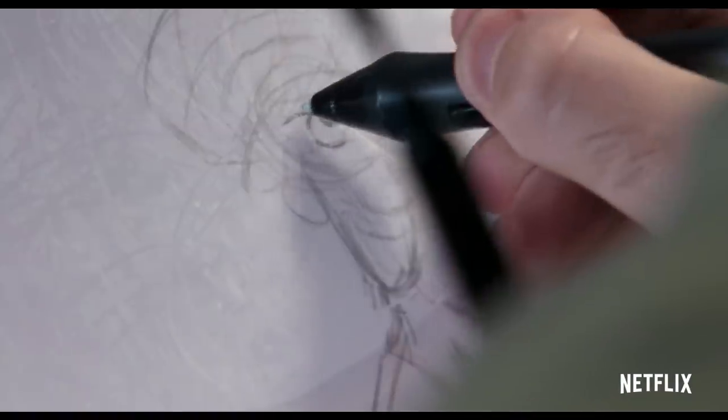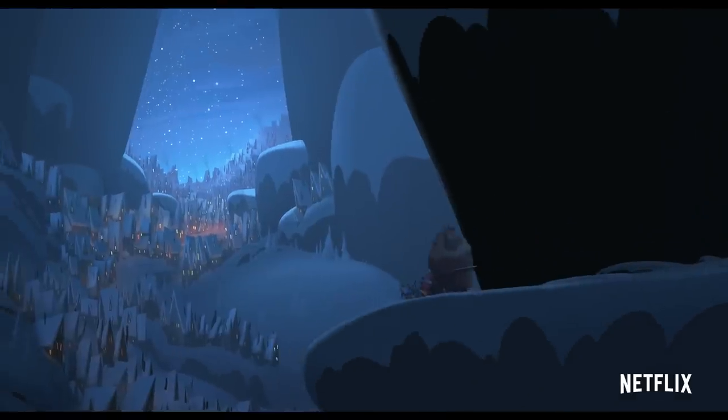Every frame of the animation is crafted by the artist, but production designers develop our methods to be able to create this unique look.